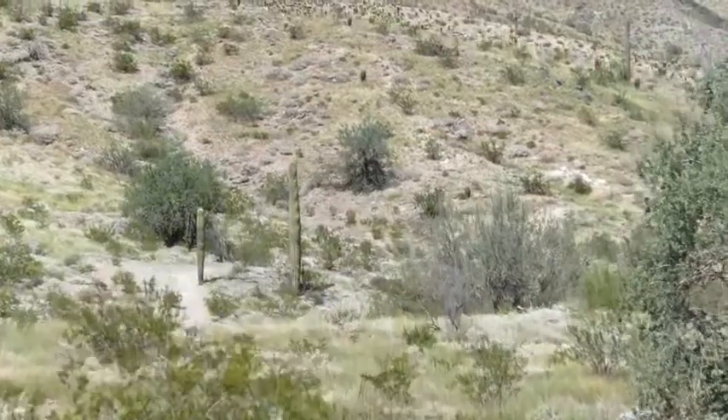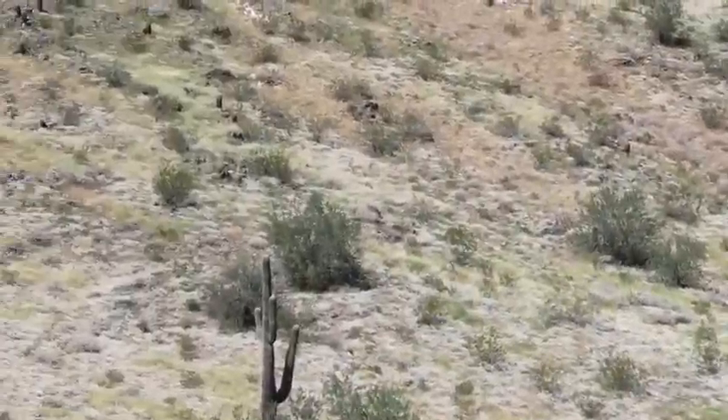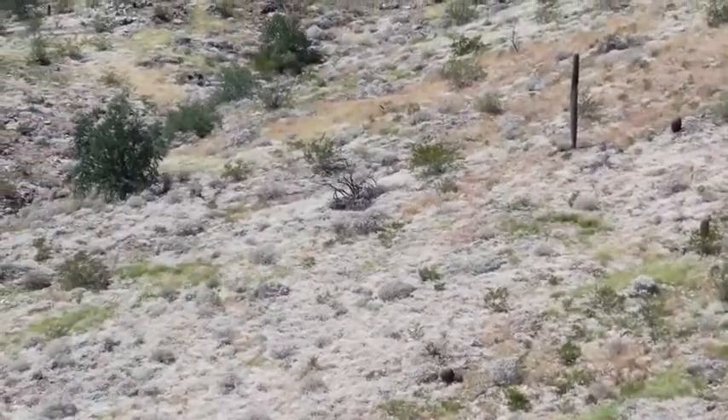Hey guys, gorgeous greenery so widespread you can see it from space — and expect nothing less here at South Mountain, where you're used to seeing the basic desert landscape. But because of our active monsoon season, we have luscious green landscape for miles.